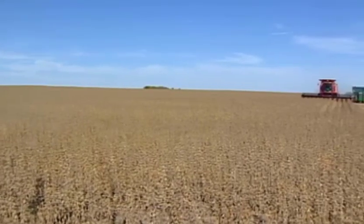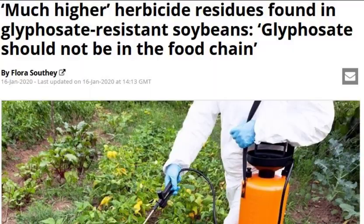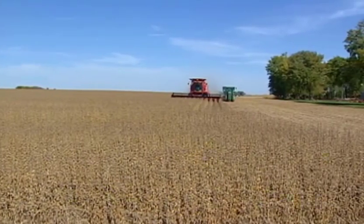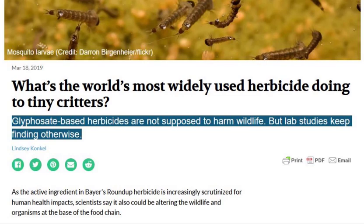I'd encourage European farmers to take a look at the Roundup-ready technology. Frankly, it's very good for the environment. It's a sustainable system. So, give it a try.